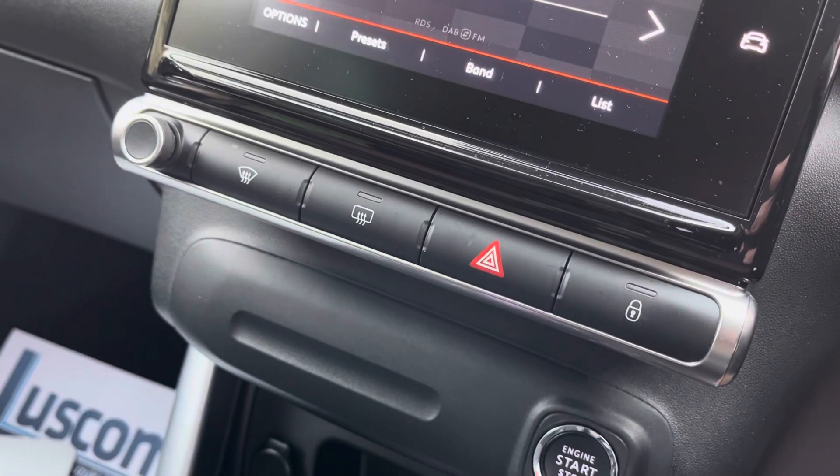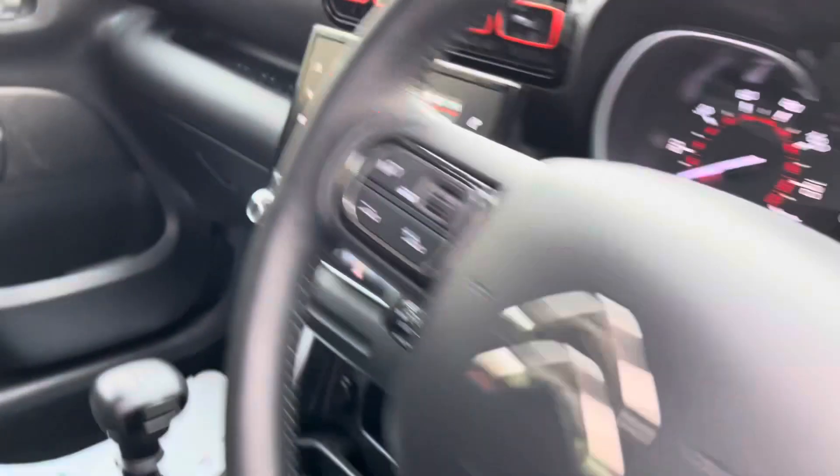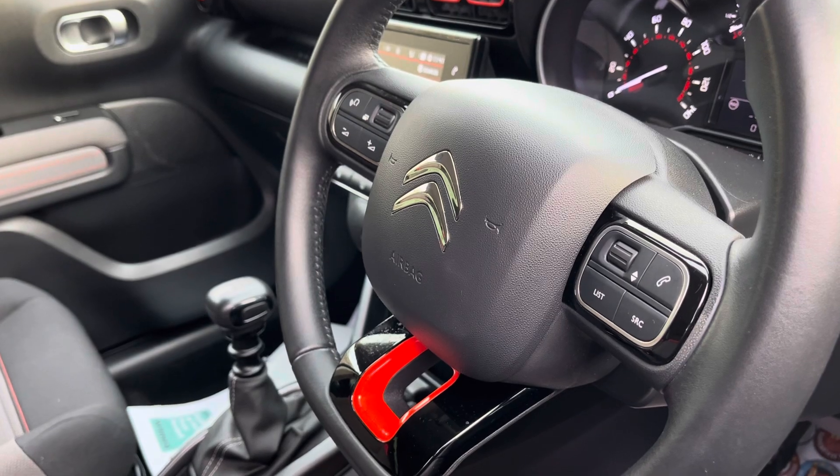Just a little further down you do have your anti-misters, so your front and rear windscreen demisters. There is your leather multifunctional steering wheel so you can adjust your radio and volume settings accordingly from here.